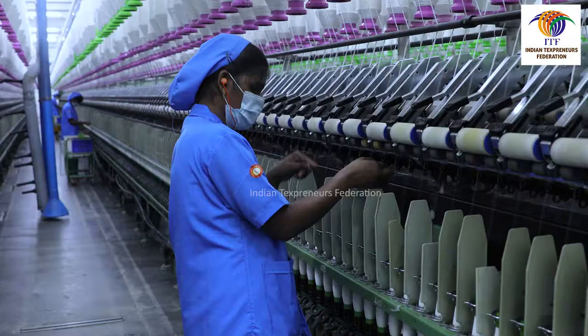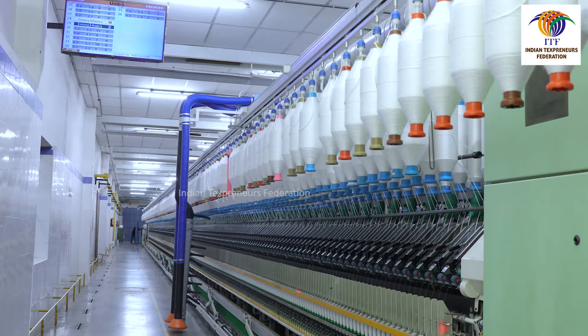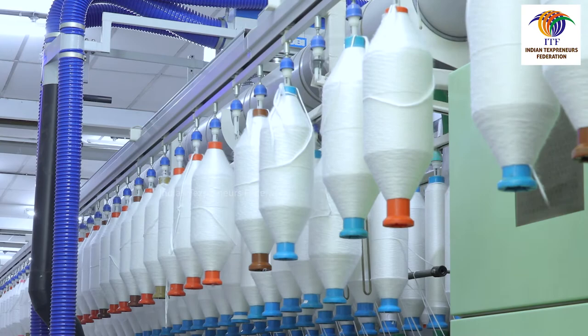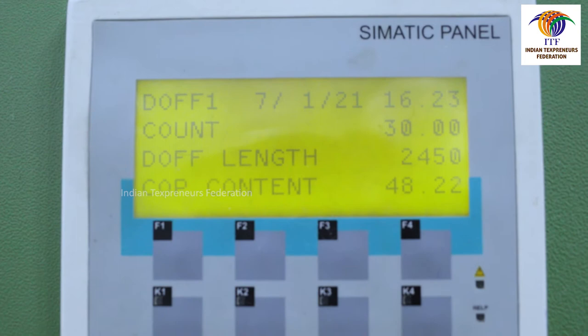Before stopping the machine for doff, doffers must piece all the broken ends and attend to any spindles that are running idle. Doffers must plan the doffing sequence in such a way that only one machine of a particular doff group is stopped at a time. Before doffing, ensure that the OHTC is stopped at the end of the machine. The machine should be stopped for doffing only after all the doffers arrive at the machine and take their positions.